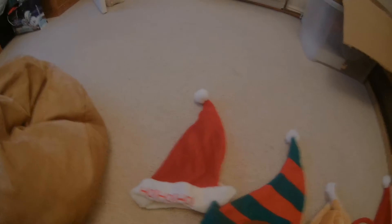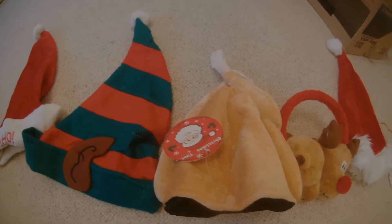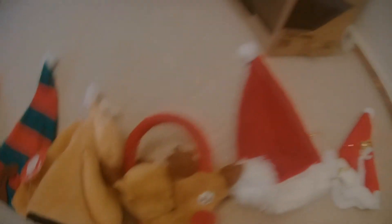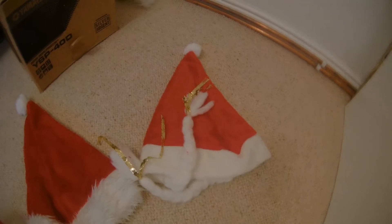So guys, this is the order I decided to go with. You've got the Santa with Ho Ho Ho, then the elf, then the turkey, then reindeers, then another Santa hat, and then Mrs. Claus.